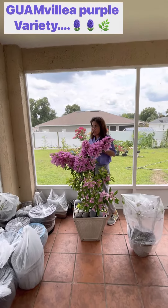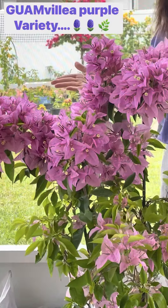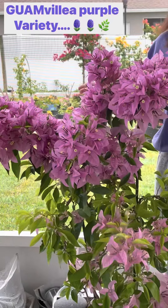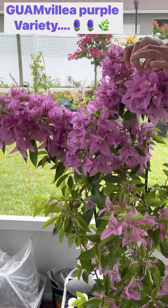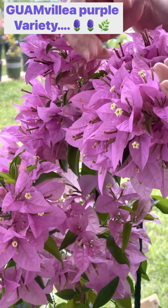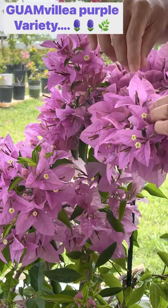Another variety that I need to share with you guys — I can't really get over it, it's so pretty. I want to share the beauty of this variety: Guam bougainvillea purple. Look at that — they have like a paper-thin bract, and it's one of the largest bracts in my bougainvillea collection. The three flowers inside are also big.